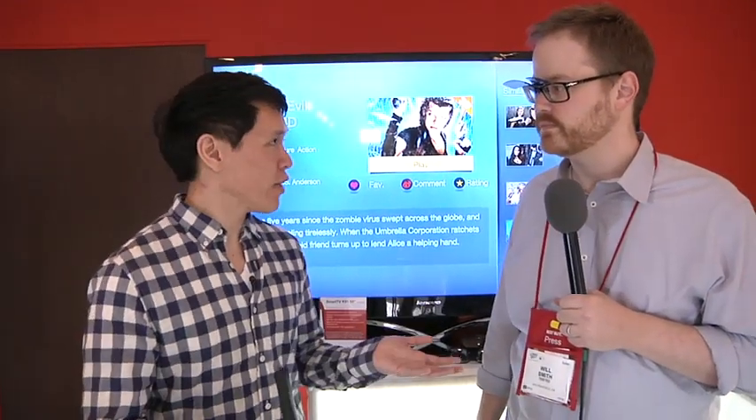Until then, it's Norm from Tustin. We'll have more videos from CES 2012. We'll see you guys next time. Bye.